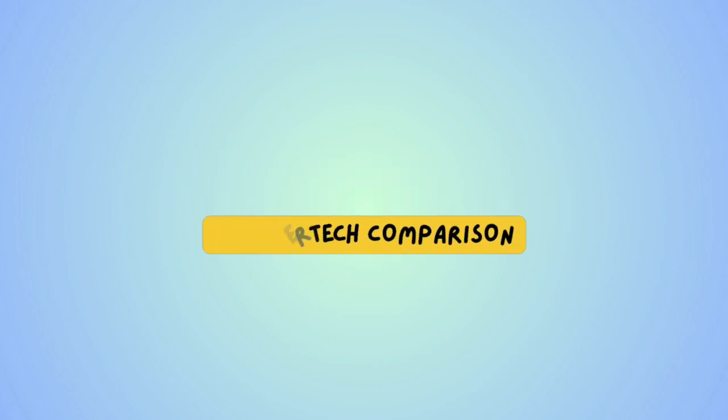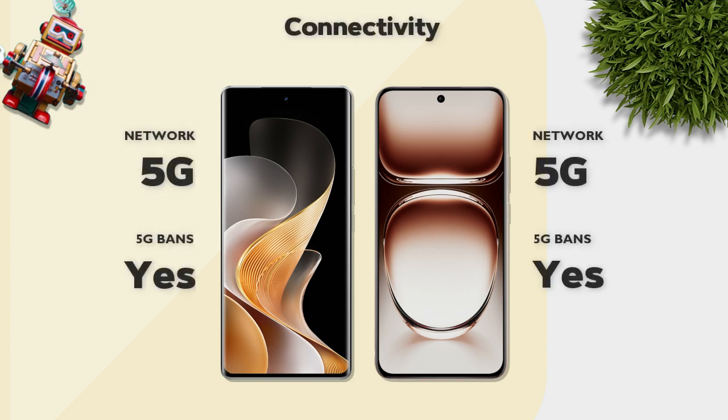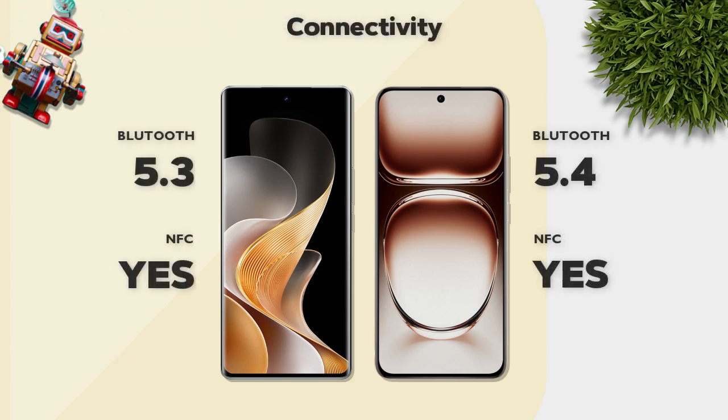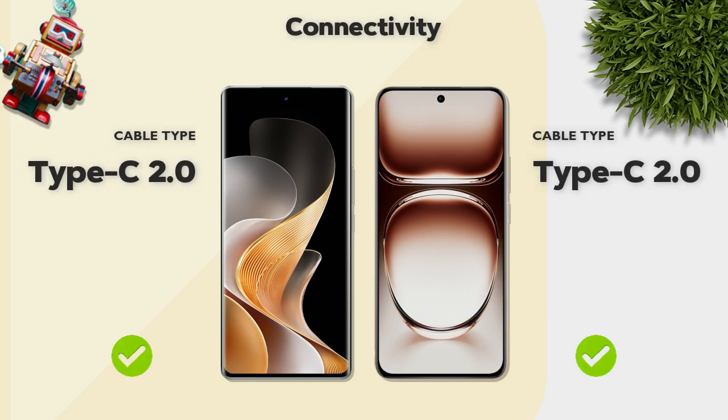Connectivity: both models support 5G network and 5G bands. Bluetooth: Vivo has 5.4, Oppo has 5.3 — Vivo is better. Cable type: USB Type-C 2.0 — same on both.